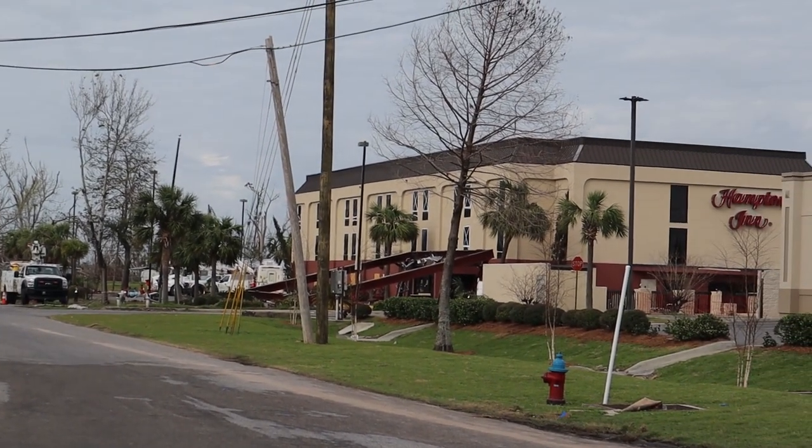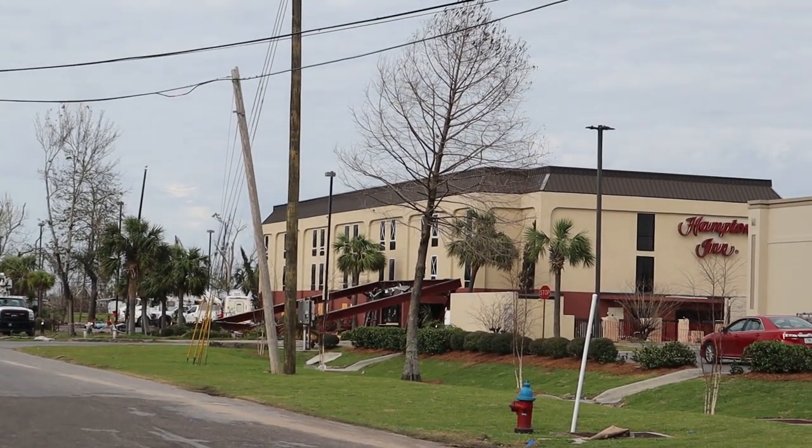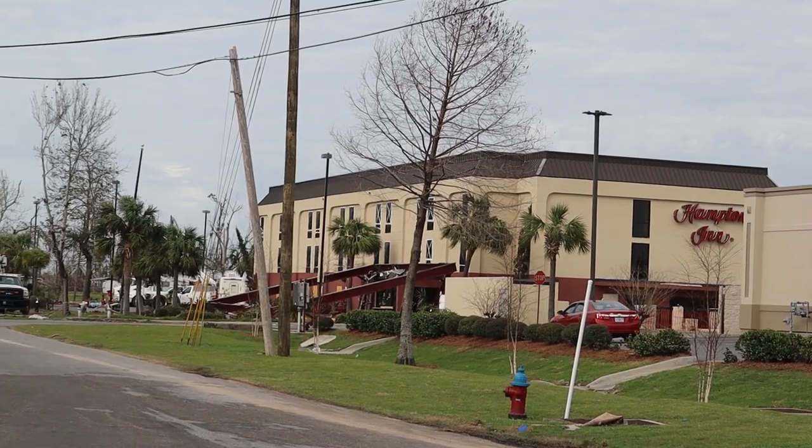Look at that Hampton Inn over there with the big sheet of metal — it's completely trashed.